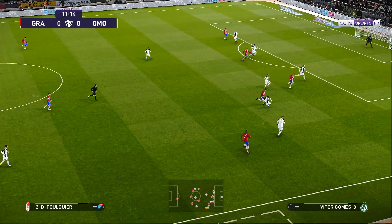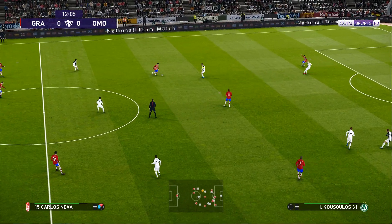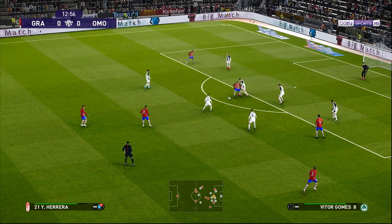Just to point out that the full-backs are quite high. And what do they try to achieve? Well, it's obviously a move to push the opposition wide men back and give them more to think about.